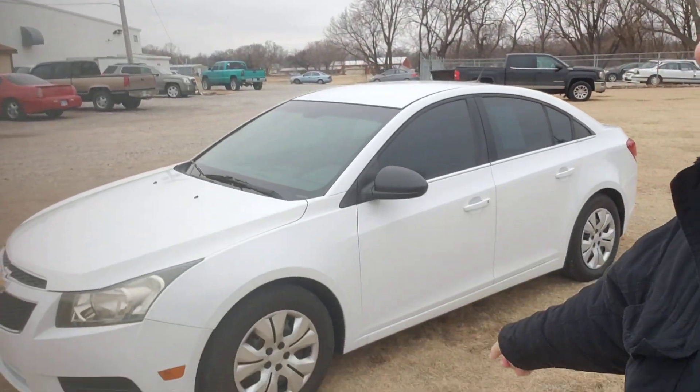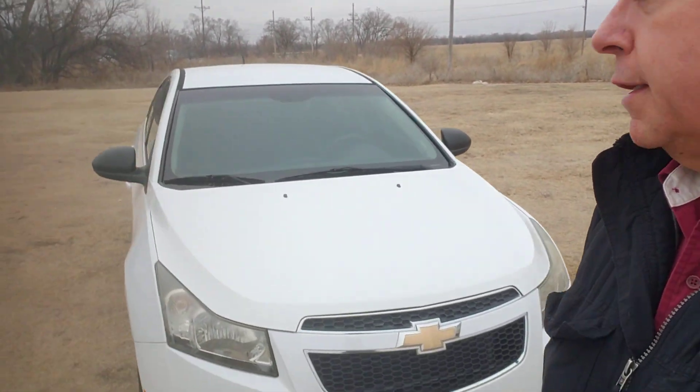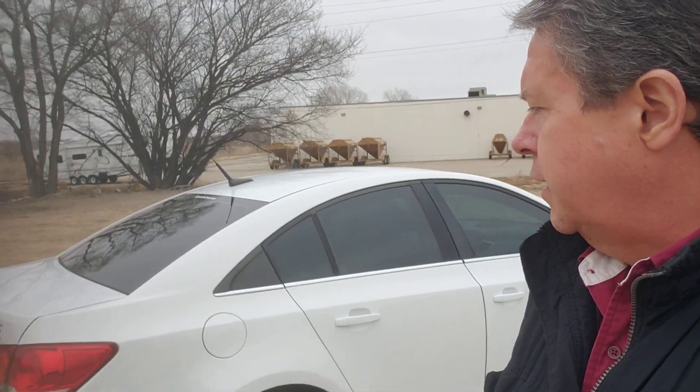White in color, good tread all the way around. She's a good, quiet-running car. You should get 30-plus miles per gallon, maybe even 35 — I should ask Chad what they got out of it.